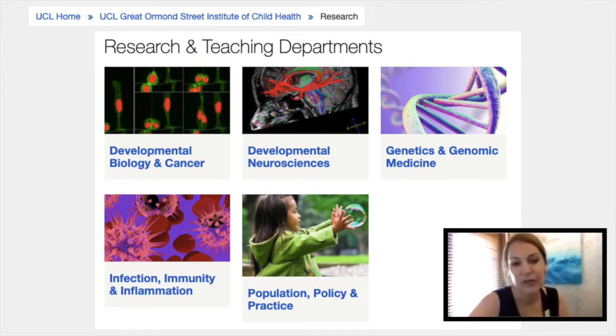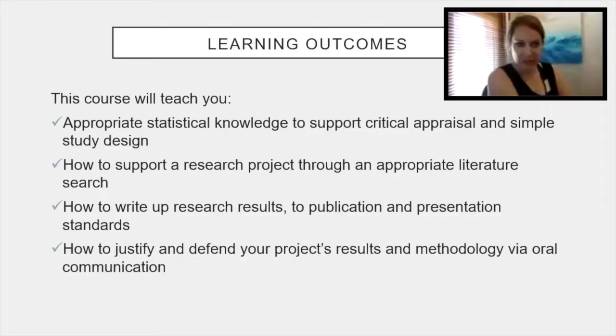I like to think of the Institute as a sort of mini university in that we cover a lot of different types of research topics. It has broad scope — obviously focusing on child health research, but with a broad range within that. The learning outcomes you'll get from this course include appropriate statistical knowledge to support your project, critical appraisal, help designing the study, supporting a research project through appropriate literature search, and how to write up research results to publication and presentation standards.